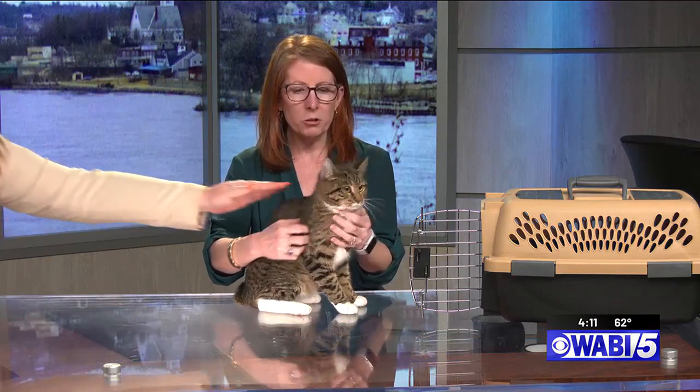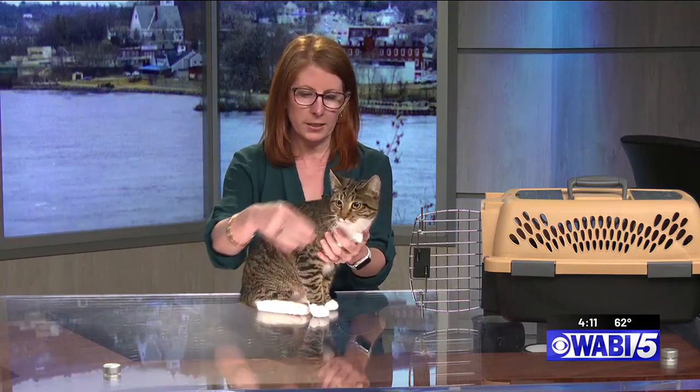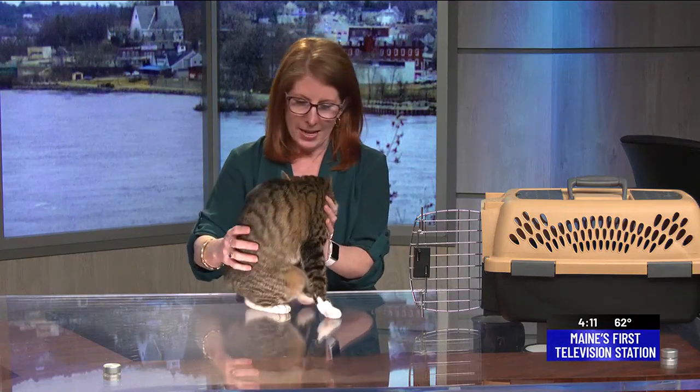This is a two-year-old Tabby who was brought in to us just a couple of weeks ago. She really hasn't been with us for long at all. Apparently there were too many animals in the home and so they brought her to us. I'm not sure whether there were other animals that were also surrendered at the same time.